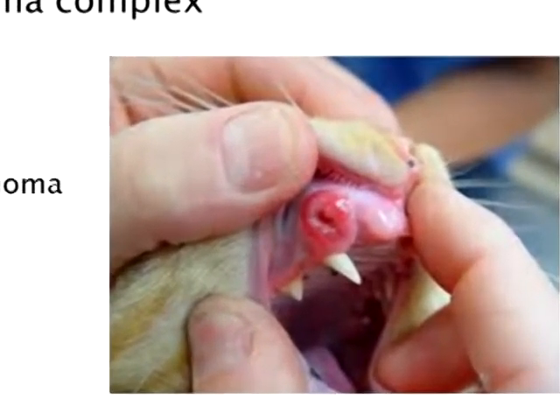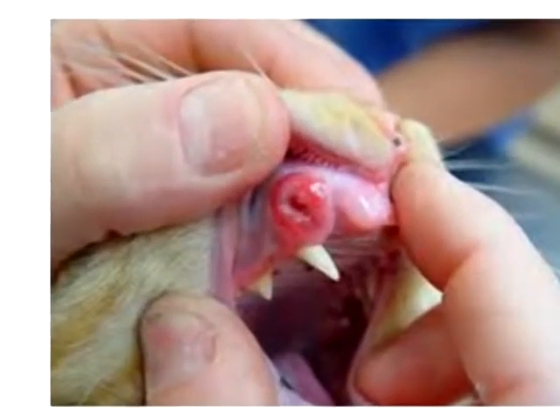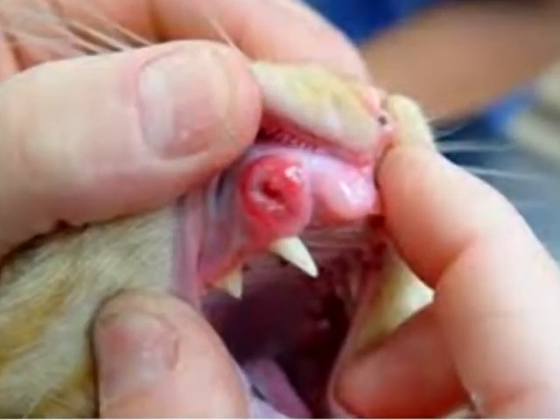Before moving on — what was the picture? This is a swelling, most likely just a benign tumor, an epulis, on the teeth. But it could also be a tooth root abscess that has ruptured, or it could be a squamous cell carcinoma. You can't tell exactly by just visually looking at it.